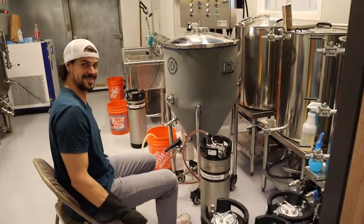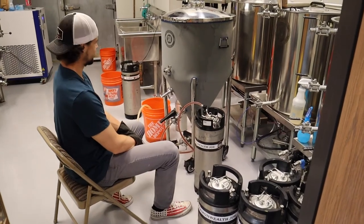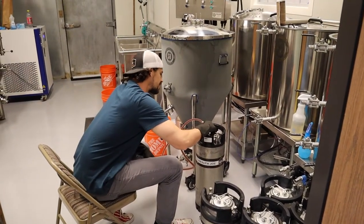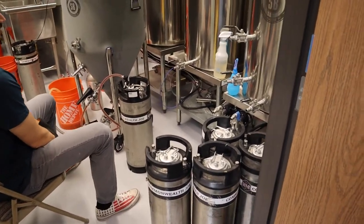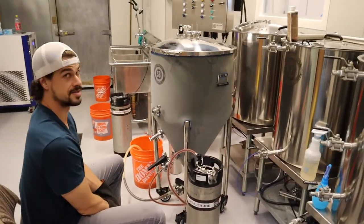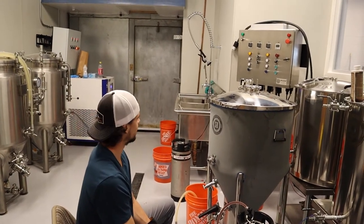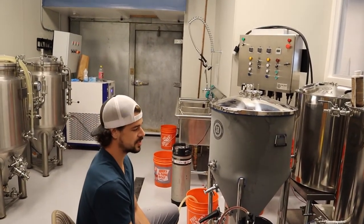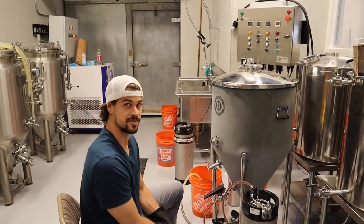What's up dude. Kegging up the chocolate stout right now — we're just almost done with keg number two, four more to go. How'd the coffee stout turn out? Pretty good. Sitting at a final gravity of about 1.022, which gives us about seven to seven and a half percent.